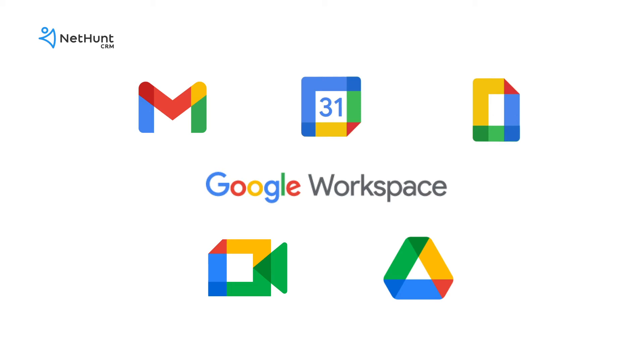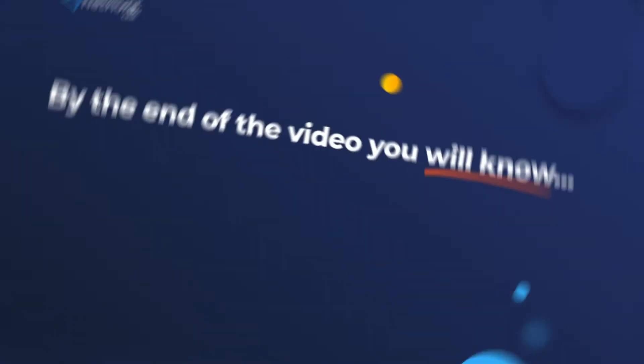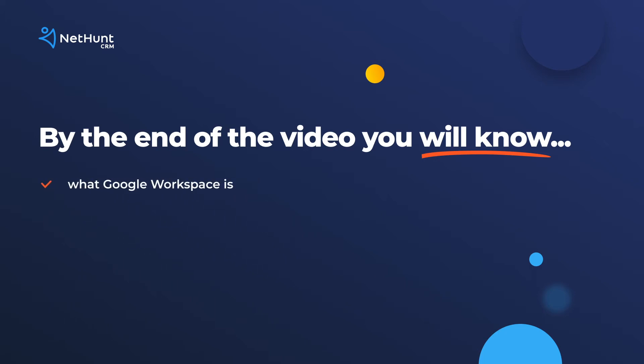You might have heard a lot recently about Google Workspace. We're NetHunt Gmail CRM and Google Productivity Know-It-Alls, and we're here to tell you exactly what Google Workspace is, what's new, and a little Google Workspace tutorial to show you what it's all about.